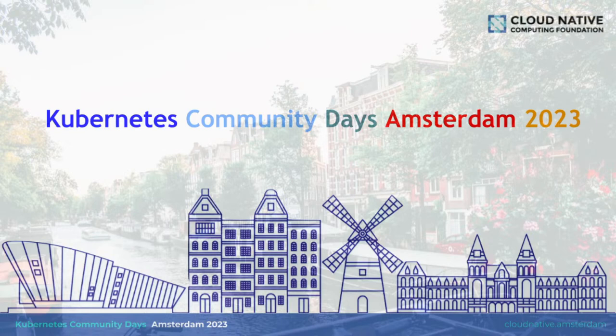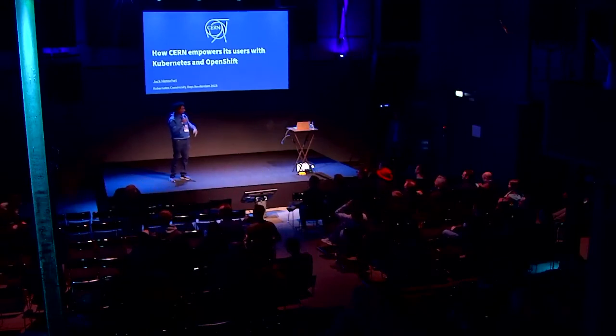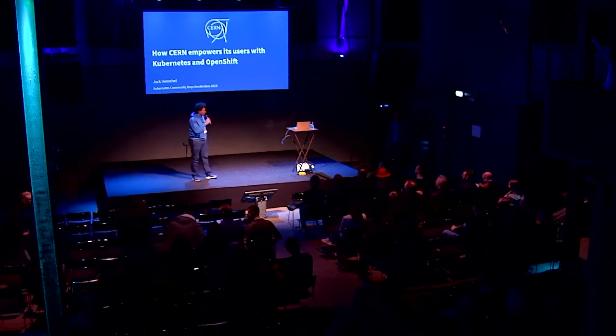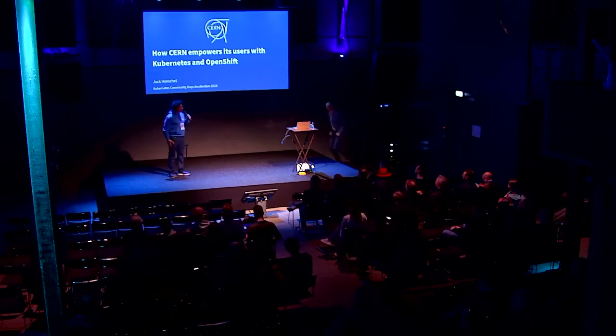So here we go again. I must say, when I work on Kubernetes, like I think a couple of you here, and when I read the outline of this talk, I must say I absolutely don't care about Kubernetes. I study physics, so for me CERN is the mecca, or something close to it. So I was particularly excited to hear what Jack, engineer at CERN, has to tell us. So please give it up for Jack.